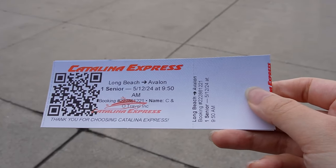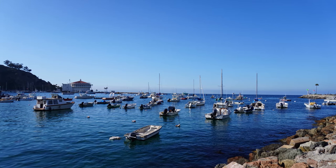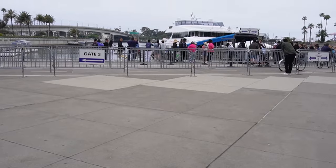Here's our ticket — this is from Long Beach to Avalon, which is basically Catalina Island, and this is the boat we're going to take to get there.